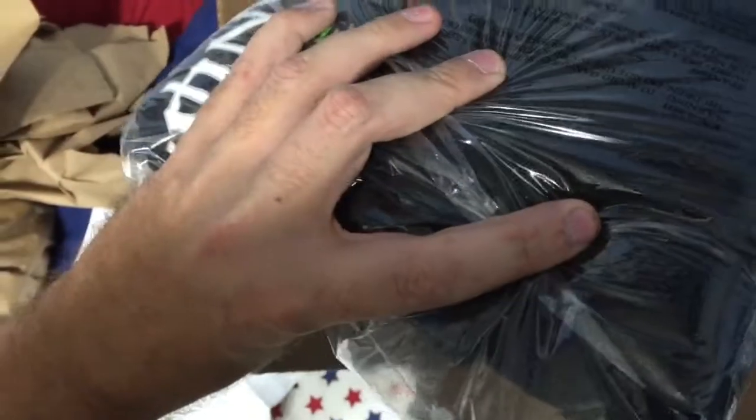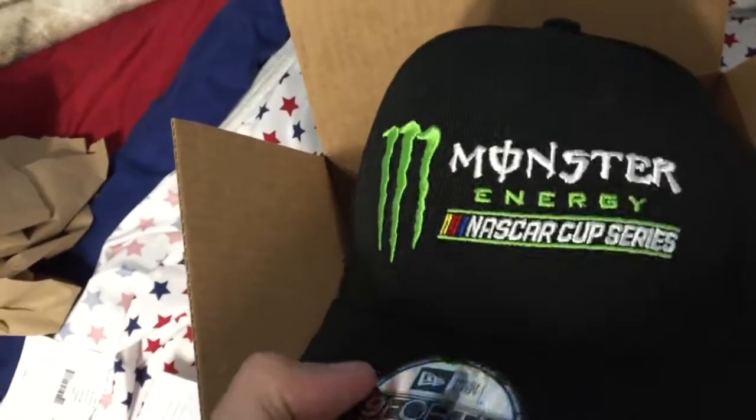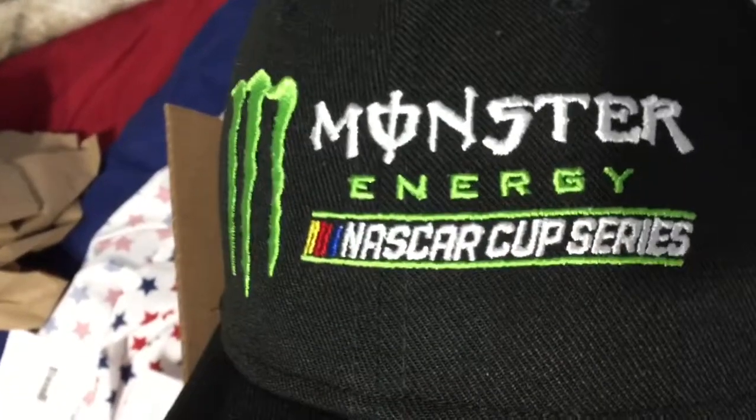I got a Monster Energy hoodie that I've been wanting even longer than the beanie, and then I just liked that hat with the big Monster logo. I do like NASCAR, so why not?